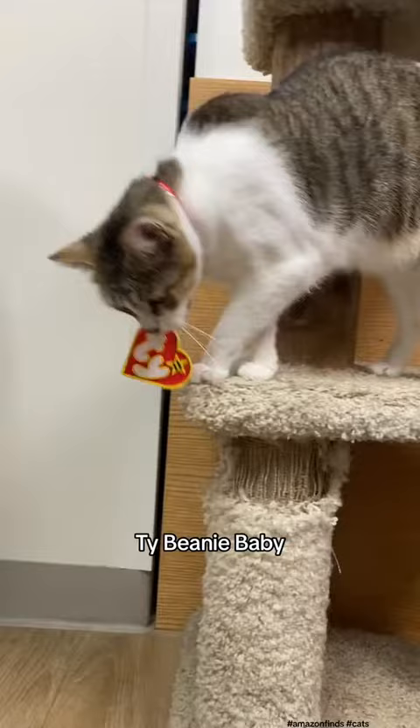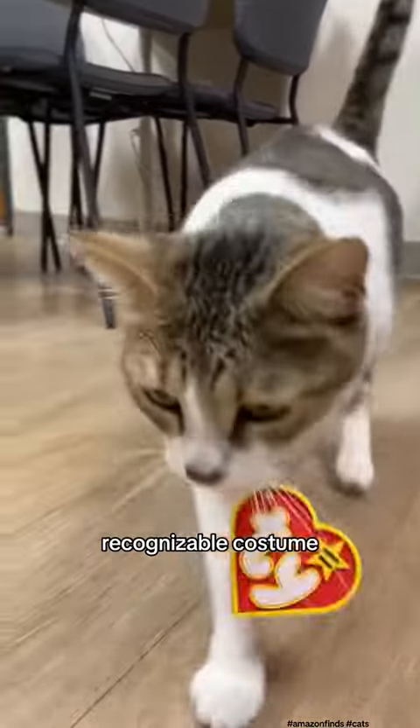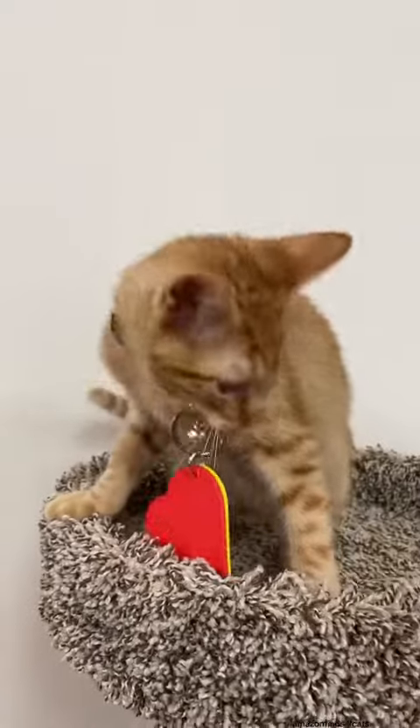Ty Beanie Baby. Attach a Ty Beanie Baby collar tag to your cat's collar. It's a simple and recognizable costume that will make your kitty look like a collectible plush toy, and you don't have to really do anything too extra to get this on her. Beautiful.